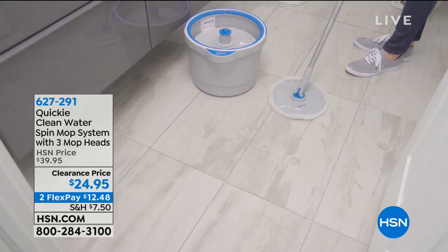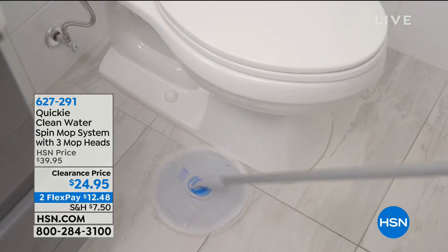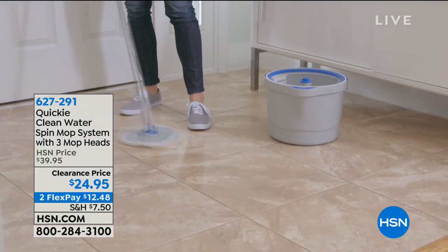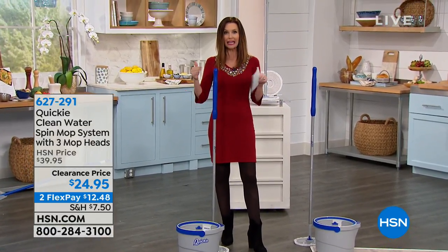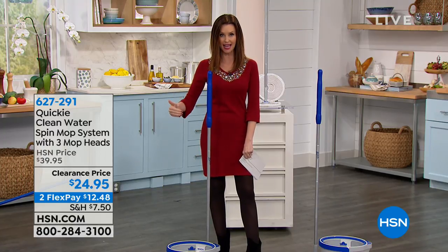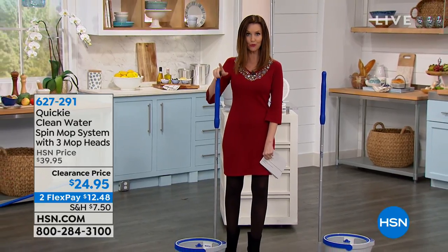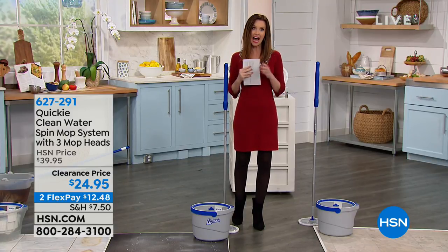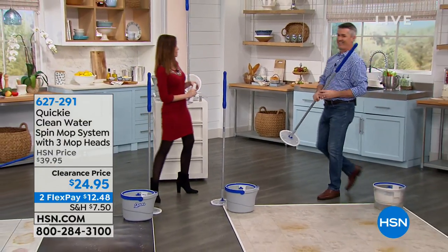If you're cleaning floors with a mop, chances are you're dipping the mop into water — it's only clean the very first time. Then you dip it back in and it's a filthy bucket of dirty water you're rubbing all over your floors. This is the Quickie Clean Water Spin Mop System — we're giving you three additional mop heads for a better, cleaner floor. It's the only place to get it at $24.95; Quickie's own website is $39. Pete Kilcullen is here to demonstrate.